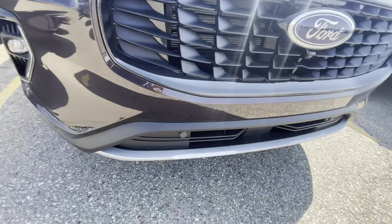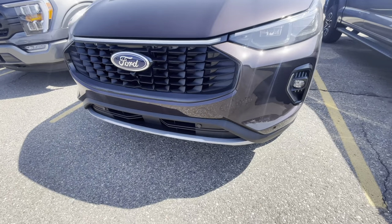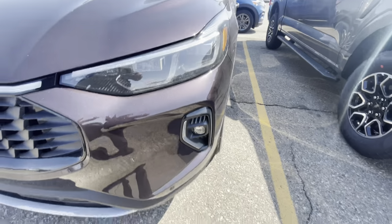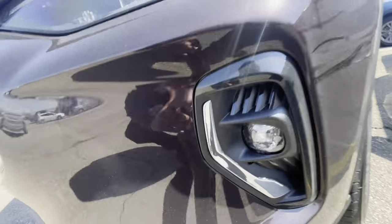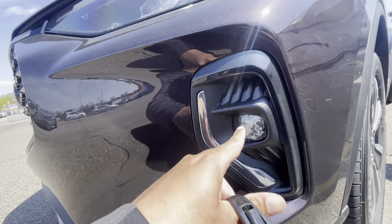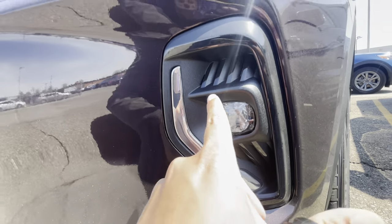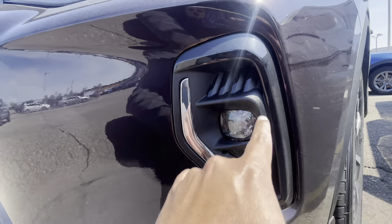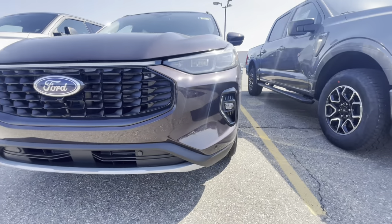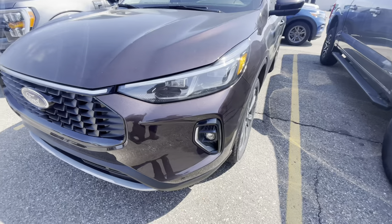You also have a different grille and a different front splitter. You've got fog lights, and one thing that's different on the Platinum is you've got a piece of chrome right here along with the fog light. I don't know how I'm feeling about it — it looks a little bit weird. I don't know, I guess I gotta look at it from a different distance.